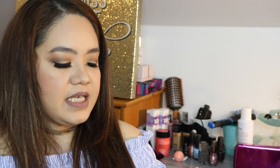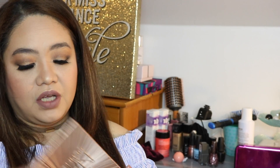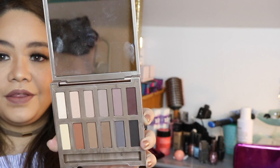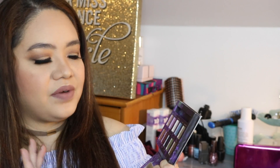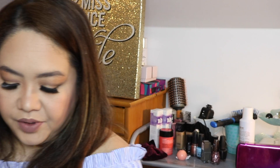The Urban Decay Naked Ultimate Basics came out in this packaging, which is also all matte. The brush is somewhere around here. These are the ones I really gravitate toward. This one is also Urban Decay — I think I'm going to let it go at some point. I don't really gravitate toward it a lot, so I'm probably going to give it away.